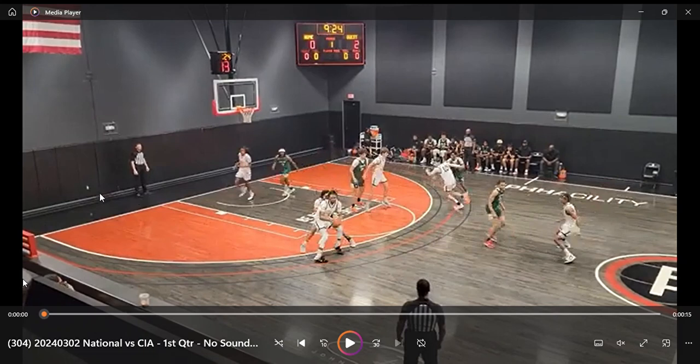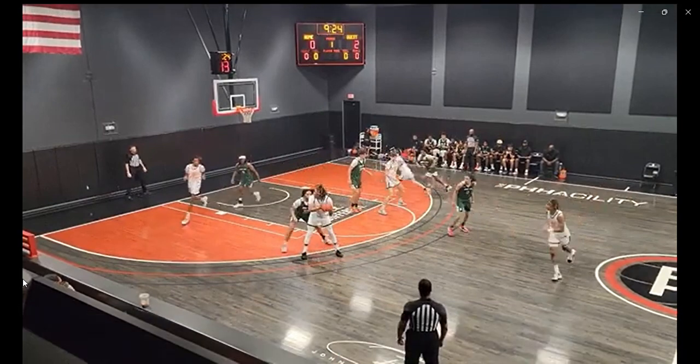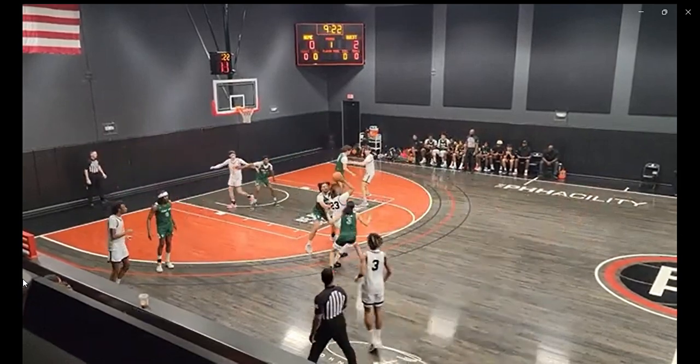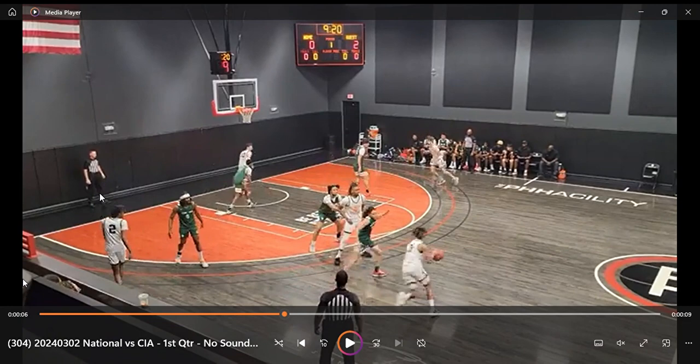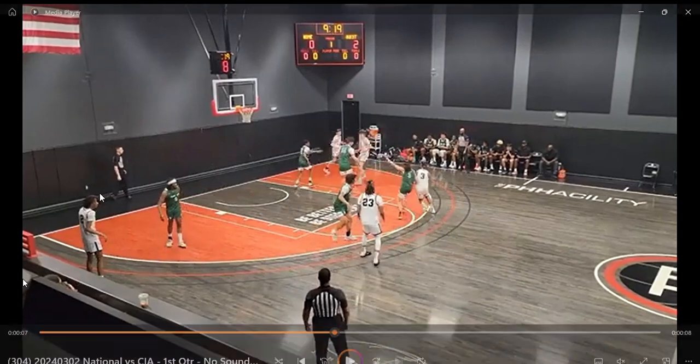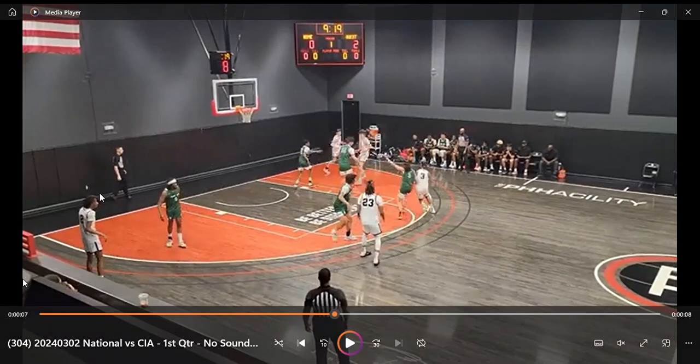This possession highlights Colton Knoll's high IQ and ability to play without the basketball. The possession starts with a high post entry. The point guard gets it back with approximately 10 seconds on the shot clock. This looks like a disjointed possession. The PG tries to attack to make something happen, but is unable to get a paint touch, giving the ball up to Knoll with 8 seconds on the shot clock.